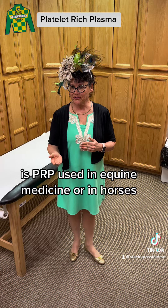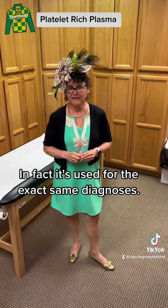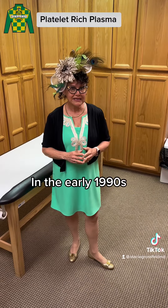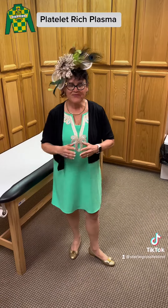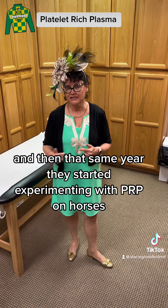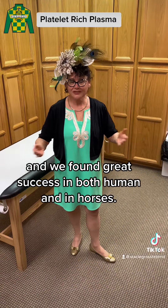The question is, is PRP used in equine medicine or in horses? And the answer is yes. In fact, it's used for the exact same diagnoses. In the early 1990s, the first time it was ever used in humans was for a knee injury, and that same year they started experimenting with PRP on horses. We've found great success in both humans and horses.